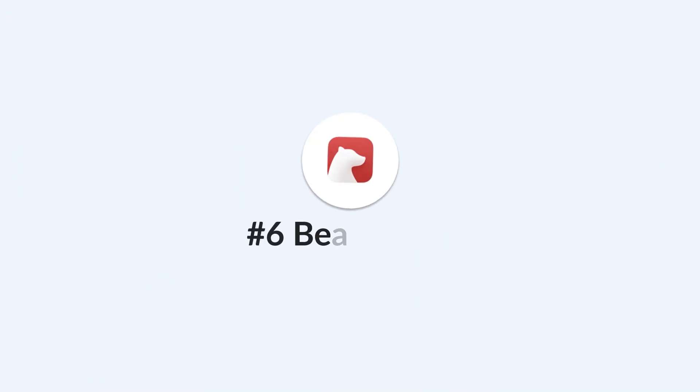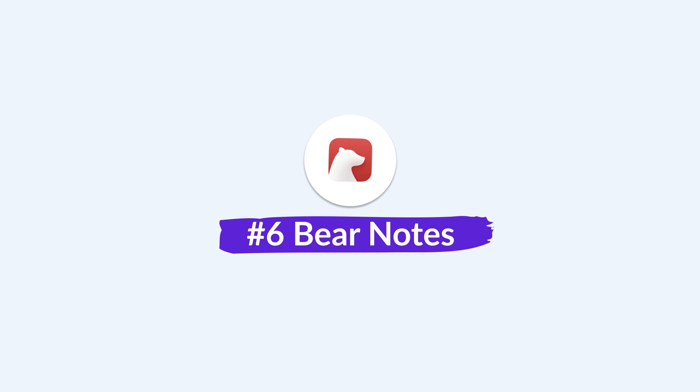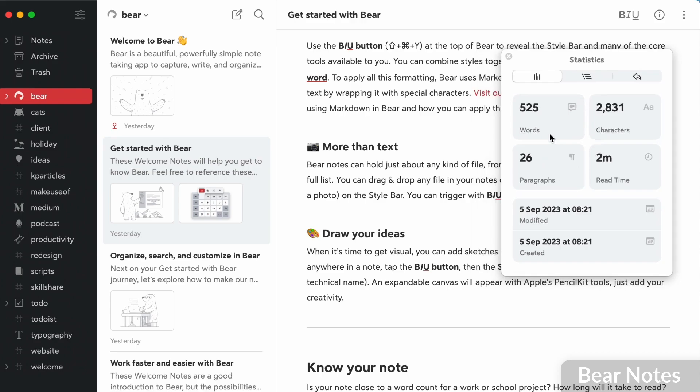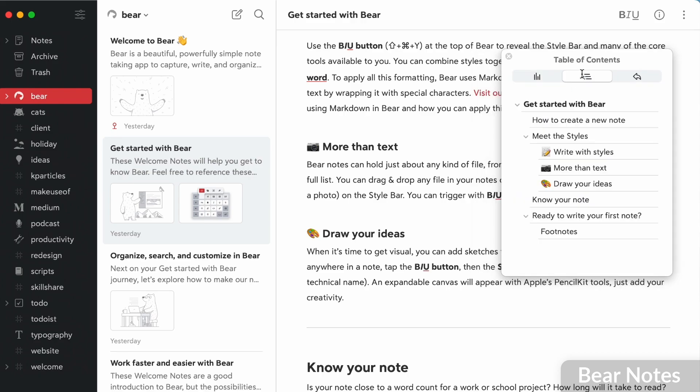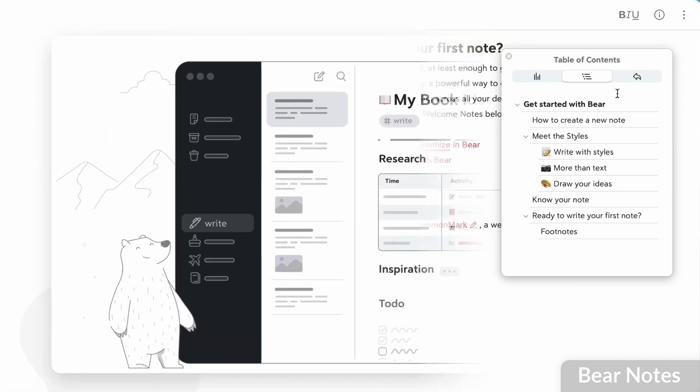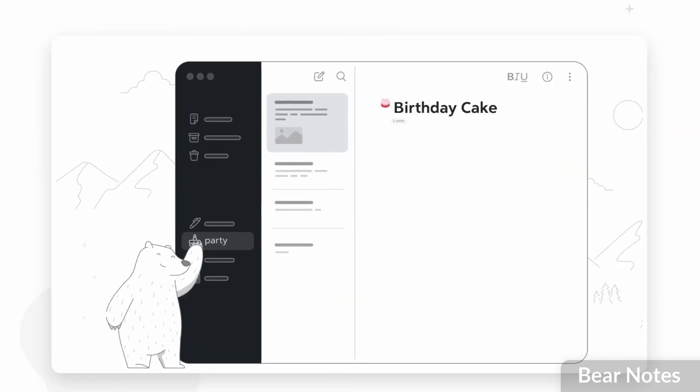A good alternative for sketching is also Notability. Finally, if you're looking for something lightweight that doesn't follow a rigid system and is very simple in nature, Bear Notes is a really nice one. You can organize your notes with hashtags, bring notes together from multiple applications, and bring them to life with images, markdown, and the ability to highlight — and much more inside the application.